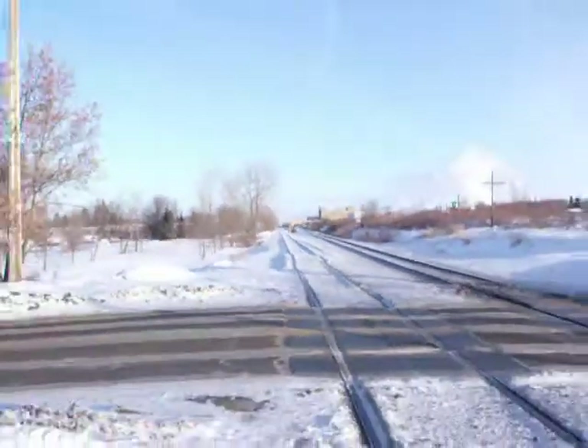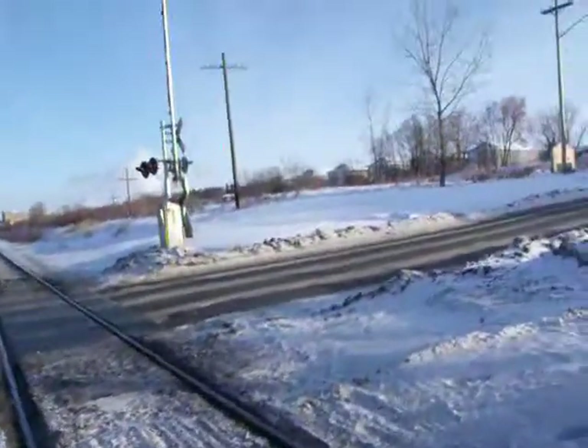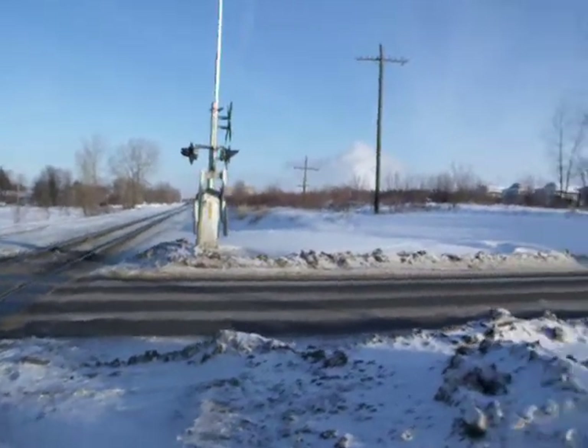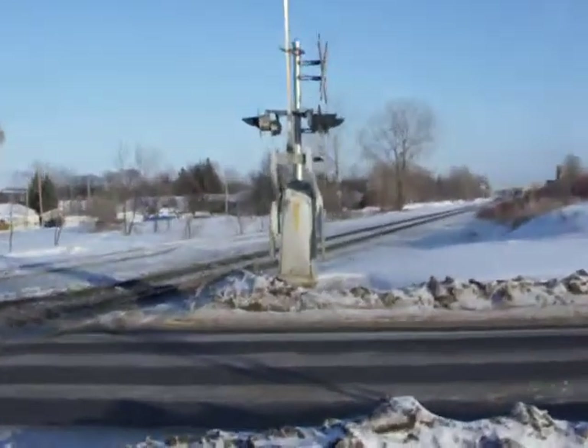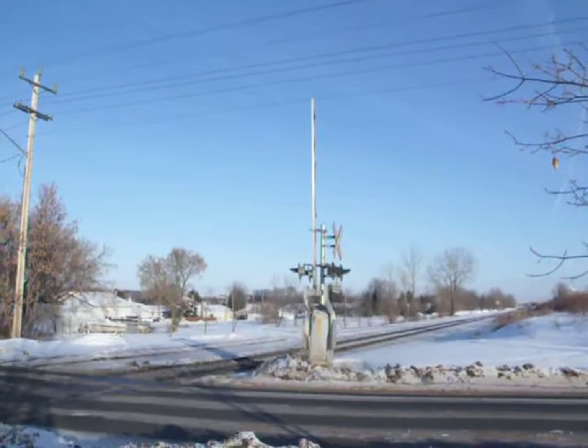You get the idea, though. That's the other crossing gate arm thing. Same thing as the other one. Although, I think this one's a bit shorter. And you be the judge.